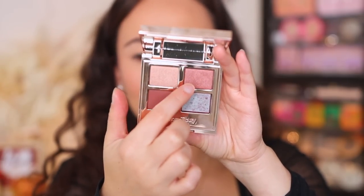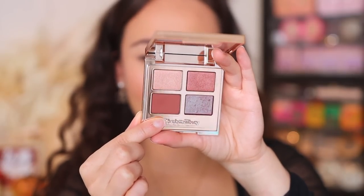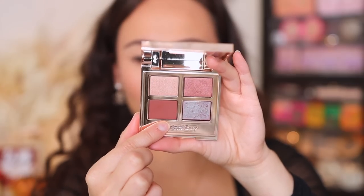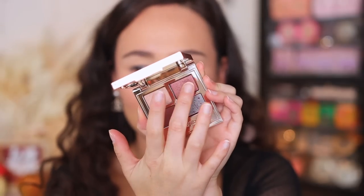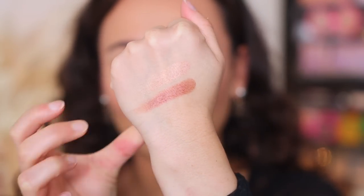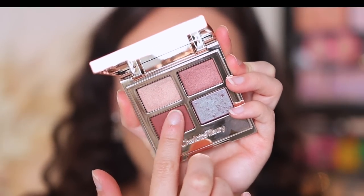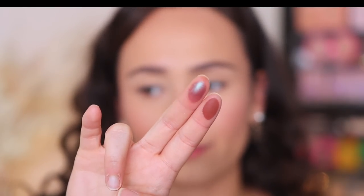You will see on the back each of the colors labeled in the traditional style that Charlotte Tilbury has for all of her quads — we have the prime, the enhance, the smoke, and the define. I don't think I'm going to use it in this manner, but you can see this one is definitely more warm. It has two warm shades and then a really cool tone shade which is like a duochrome. Let's swatch the top two shades. They feel really smooth and creamy, very consistent with the Charlotte Tilbury formulation.